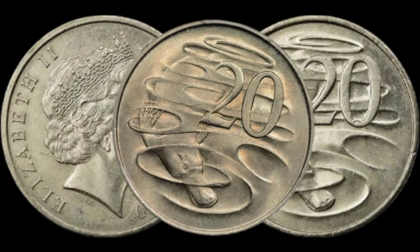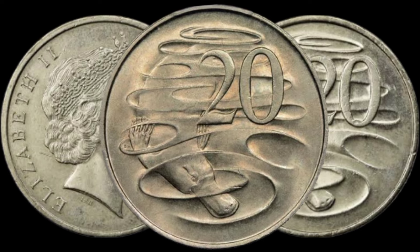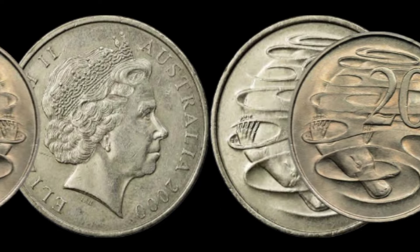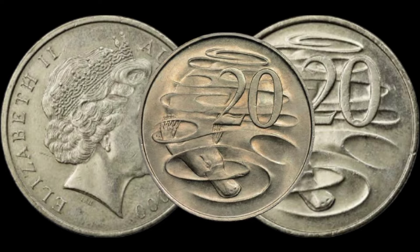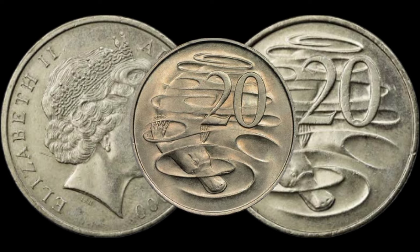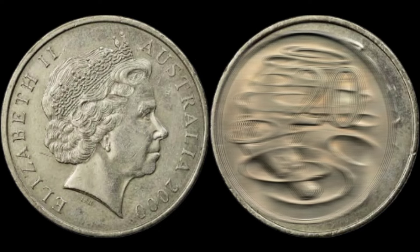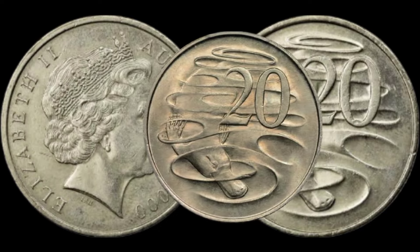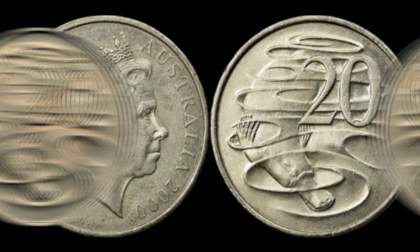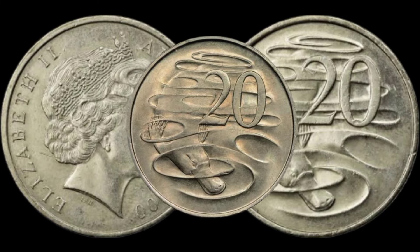We've got something truly exciting to share: a 2000 Australia Elizabeth II 20-cent copper coin that might just be hiding in your collection and worth a significant amount of money. The 2000 20-cent coin features a unique design and composition that sets it apart from the regular coins of its time. Take a closer look at the details on the coin, including the portrait of Queen Elizabeth II and any distinctive marks.